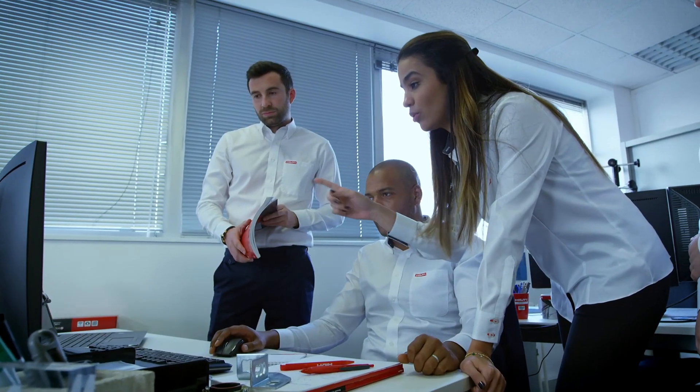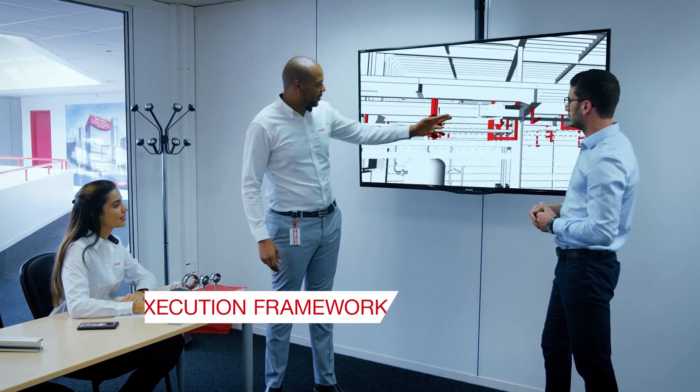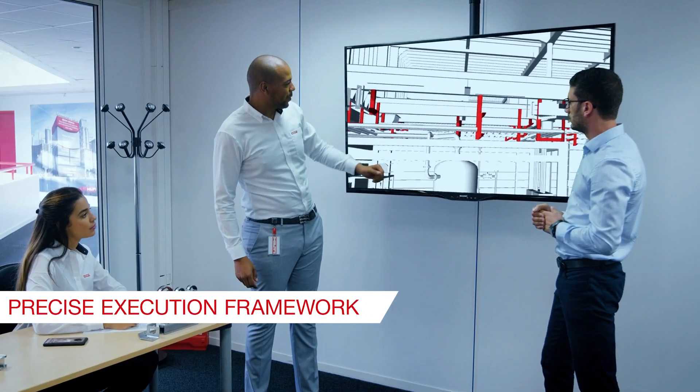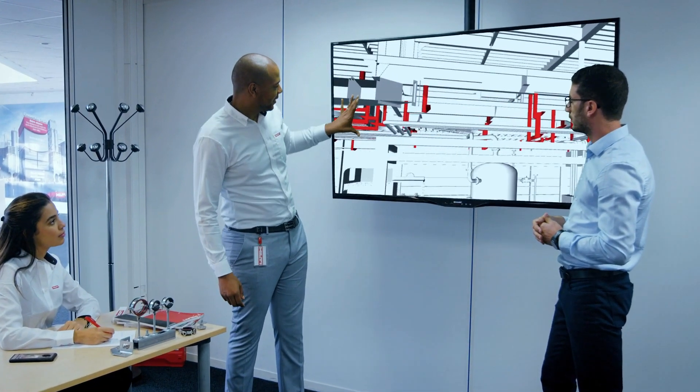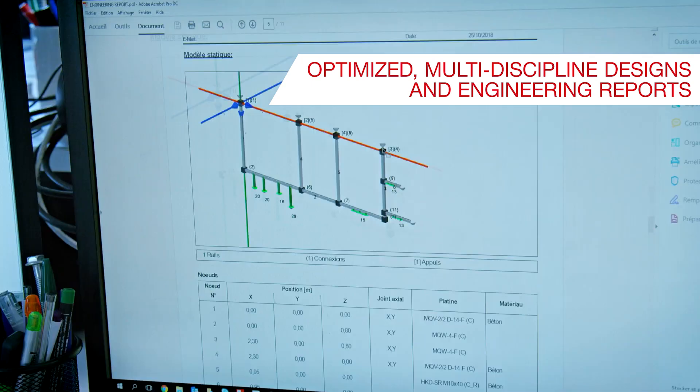Our specialized teams will analyze your business objectives and design requirements to establish a precise execution framework and subsequently deliver optimized multi-discipline designs along with engineering reports.